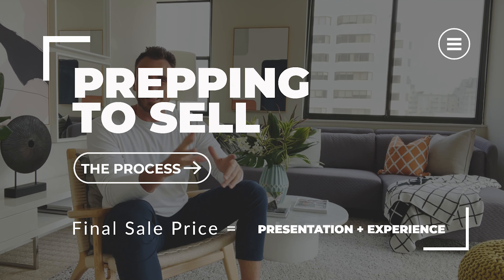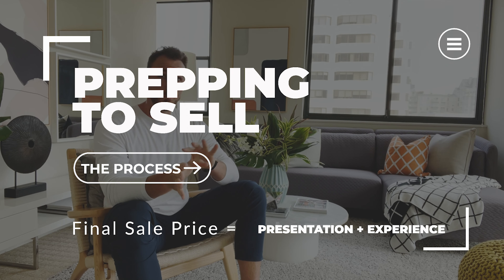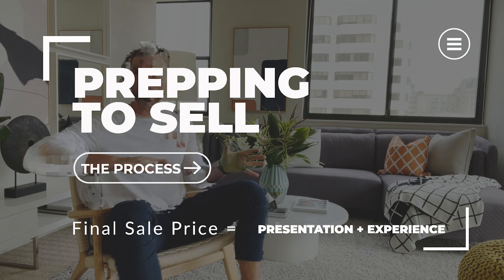Prepping one Daniel Burnham unit 618 for sale was actually a lot more difficult as well as a lot easier than we originally anticipated.